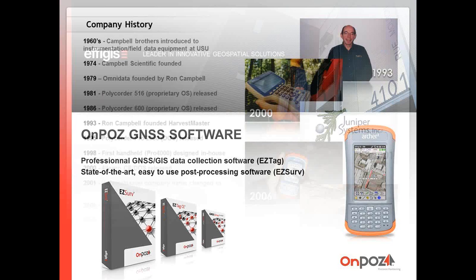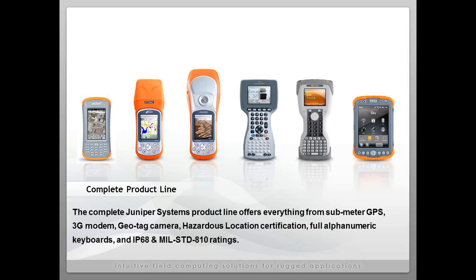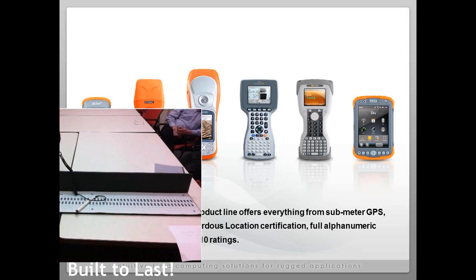We have some brief introduction slides for Juniper Systems. This slide depicts our long history in field data collection. Here is our complete product line — depending on the type of field data collection, you may choose one with buttons, touch screen, or various types of GPS. Most people know our company as ultra-rugged and built to last. This is a PolyQuarter 600 field data recorder built in the late 80s, and there's a fleet of these still being used by NOAA to monitor ground fish in the Bering Strait around Alaska.